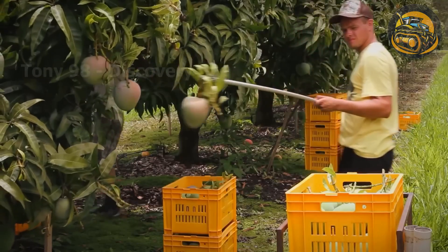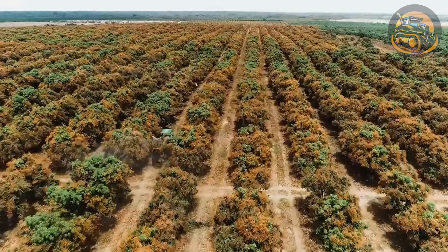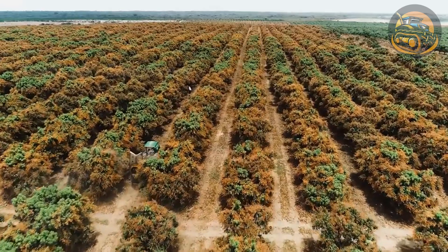The farms here usually harvest about 40,000 tons of mangoes per year. Late spring is the best time when farmers start planting new mango trees.